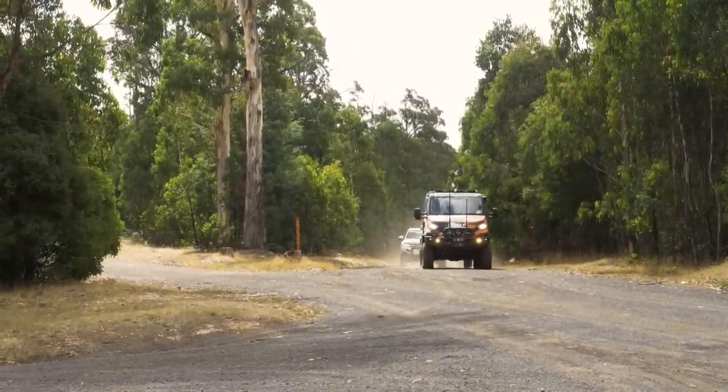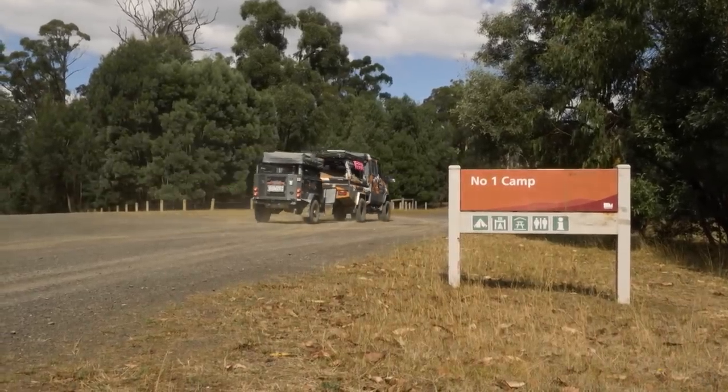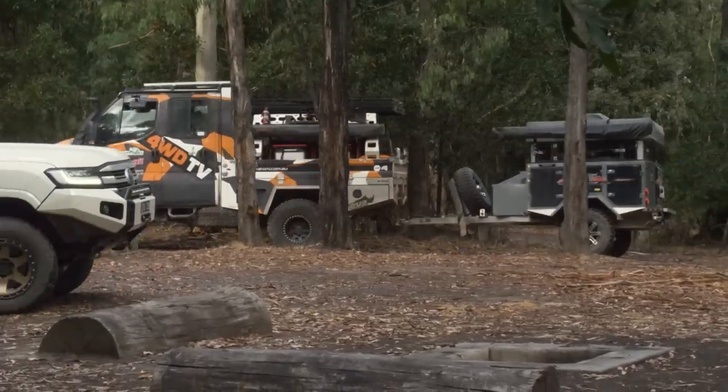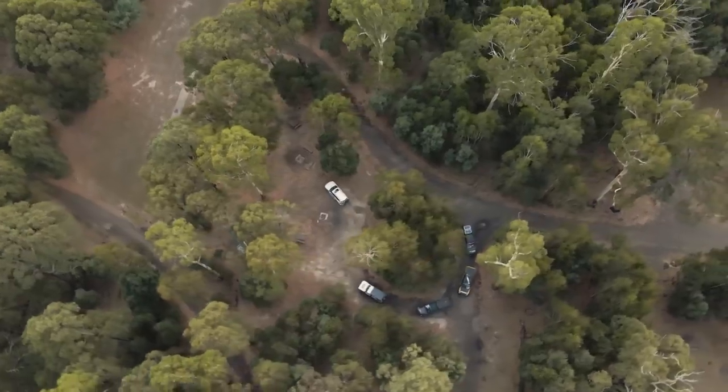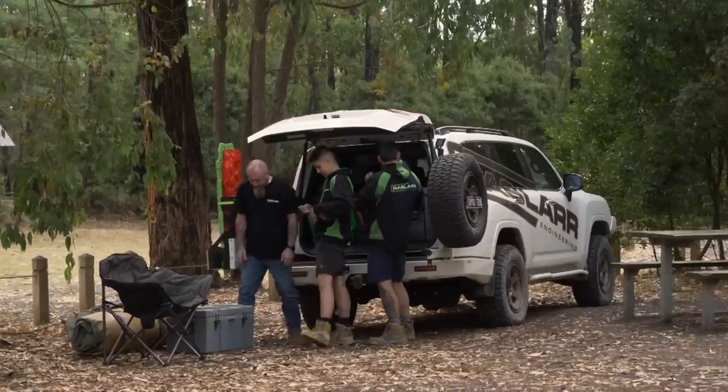Convoy just up ahead - we're going to pull into our campsite for the night. There should be enough room to fit us all in. This is actually an old POW camp from World War II, I believe - there's a lot of history here. It's a great spot with a campfire area and toilets.